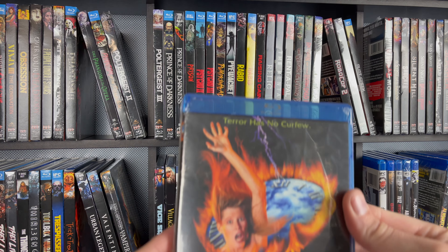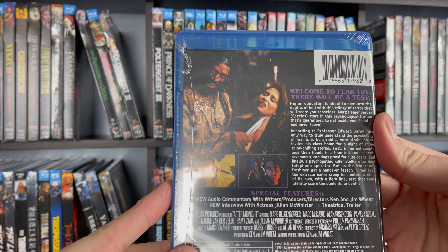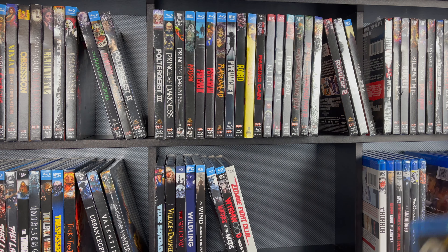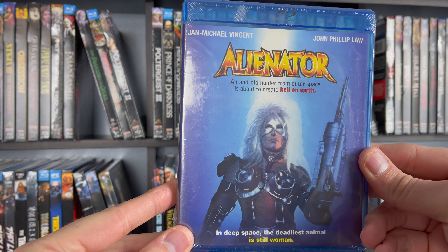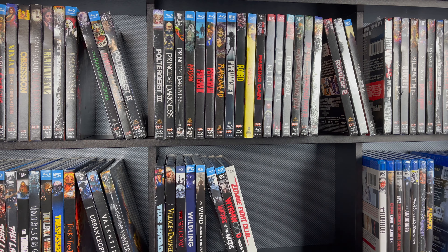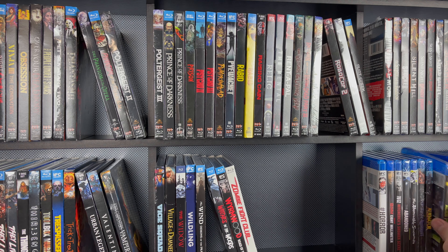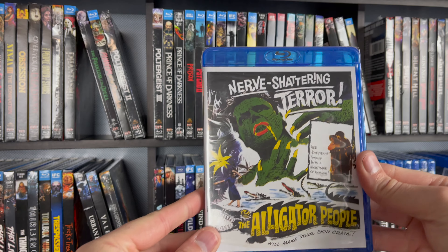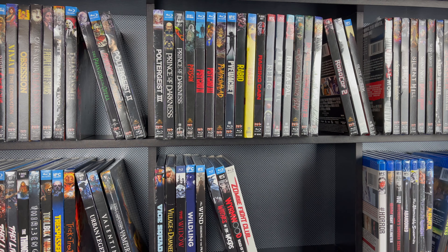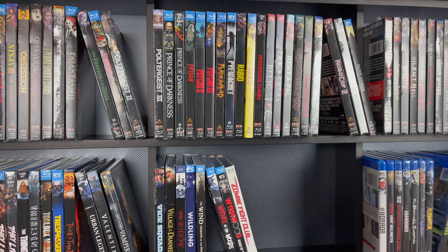One that I've been meaning to watch for quite some time — this is After Midnight. This is supposed to be a great one. If you've watched that, let me know about that. Next is Alienator with Jan Michael Vincent. Alien Predators. Classic Hammer, the Alligator People. And the first Scream Factory exclusive that I have here — Amazons and the Barbarian Queen, that's a recent release.